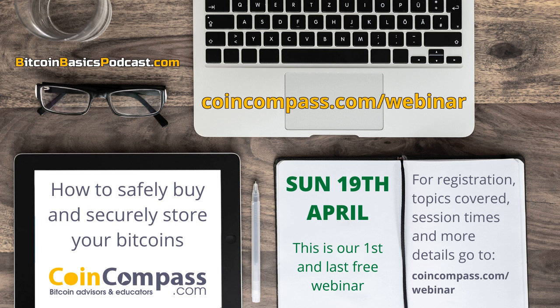Do you want to learn how to safely buy and securely store your Bitcoins? CoinCompass is running a free two-hour webinar on Sunday the 19th of April. For session times and to register, go to CoinCompass.com forward slash webinar.